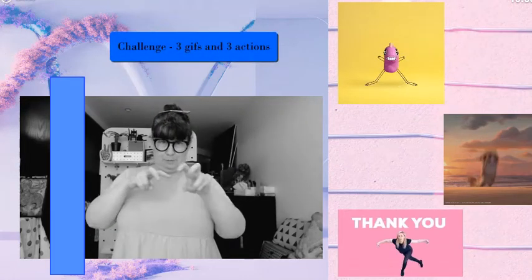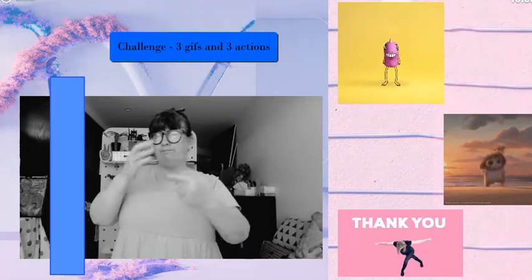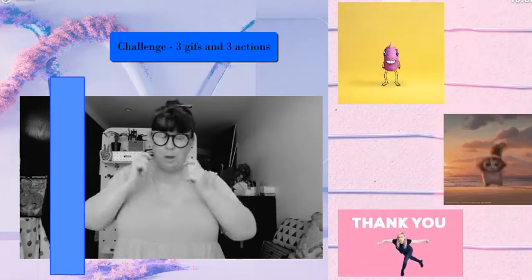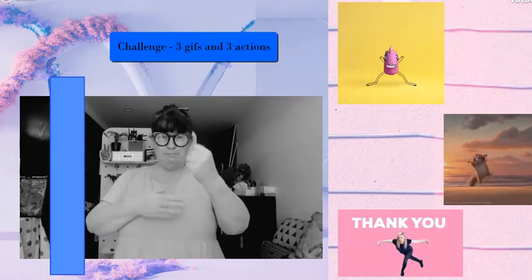This challenge is three actions: pick three gifts and show the three actions that go with them. Please use entity characterization, NMF, facial expression, body language — everything you possibly can to make it happen.